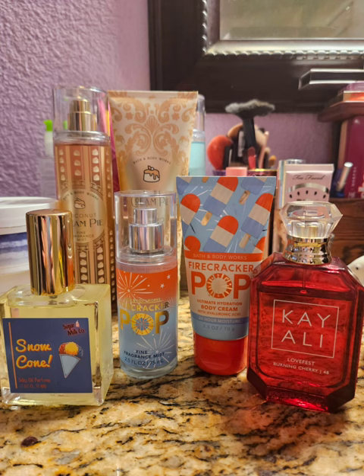Next I moved on to Fire Cracker Pop, which is like the quintessential perfect summer scent. It's sweet, light, and just fun — I absolutely love this scent. I paired it with Snow Cone by Sugar Milk Co., which is like cherry and lemon and does kind of just smell like a snow cone. On top of that I layered my Kayali Lovefest Burning Cherry, which adds more cherry to the mix but it's a spicy cherry, not just sweet. I was outside all day wearing this and the heat made it a lot more strong. It was great.